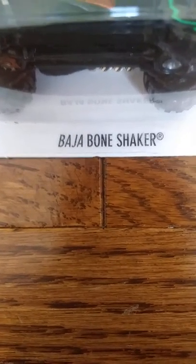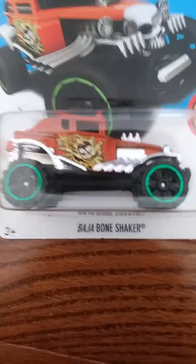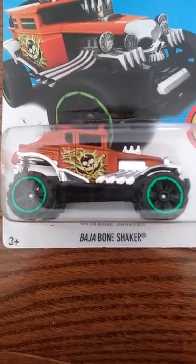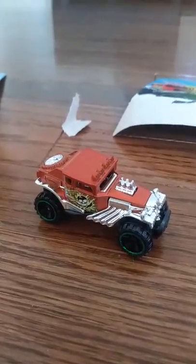It's time to check out the Baja Bone Shaker. The Baja Bone Shaker is number 8 out of 10 of the Hot Wheels Daredevils. The Baja Bone Shaker is in the Hot Wheels Race Off game, and I can't wait to open this and see if it's as good as it is in the game. The Baja Bone Shaker is really cool because it has big, bumpy tires, and you wouldn't think it's as smooth as it is.